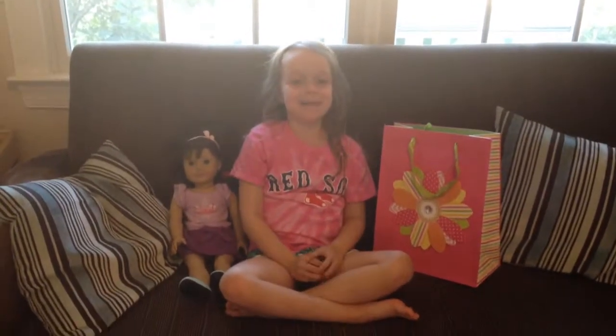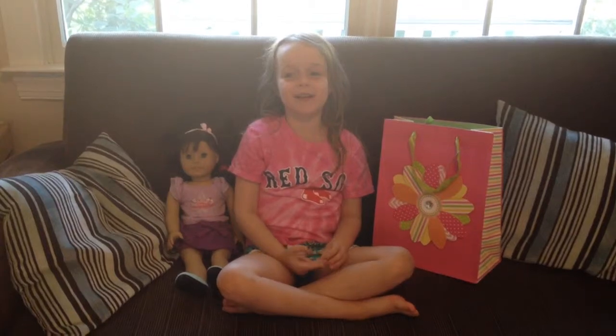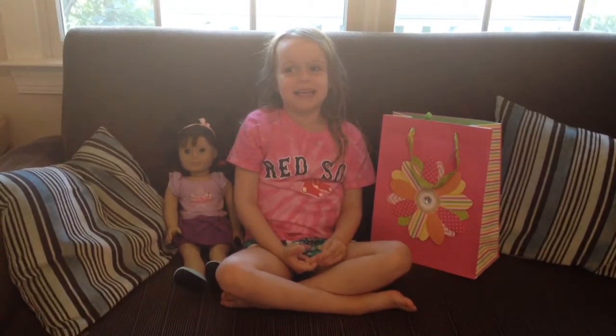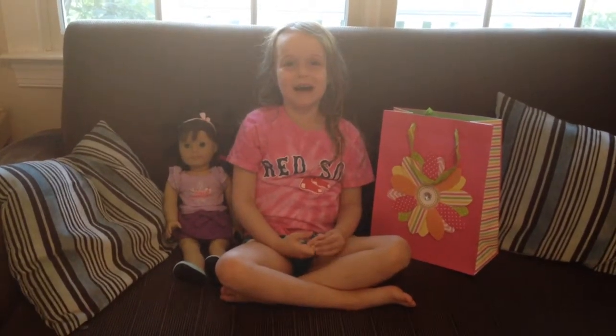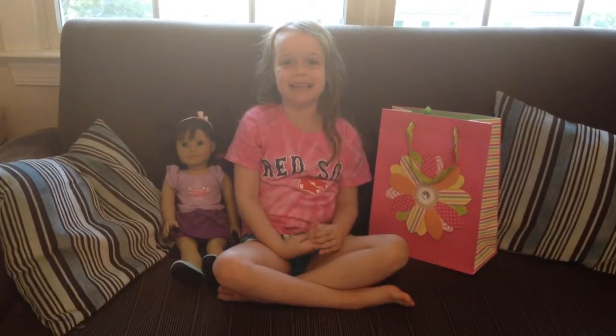Hi, I'm Ellie. This is my 9th American Girl video and I hope you saw my last video which was the opening night.